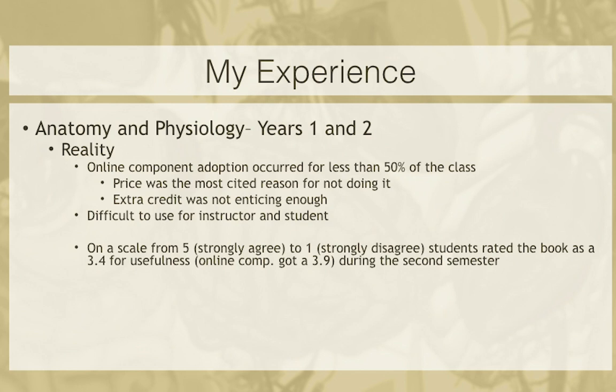When I had them rate the online content separately, they rated it as a 3.9 — better than neutral. But remember, only a very small number of students were actually doing this. The rating was largely due to the quizzing functionality — they felt that prepping for those quizzes aided them in doing better in the course. So basically it was motivating them to study a little bit more.